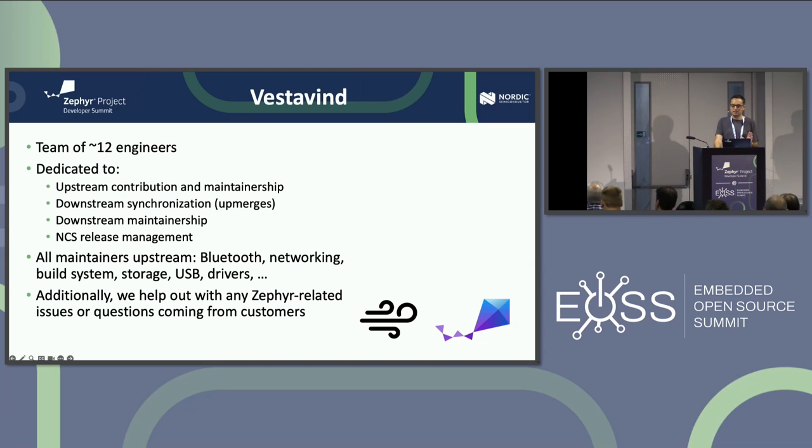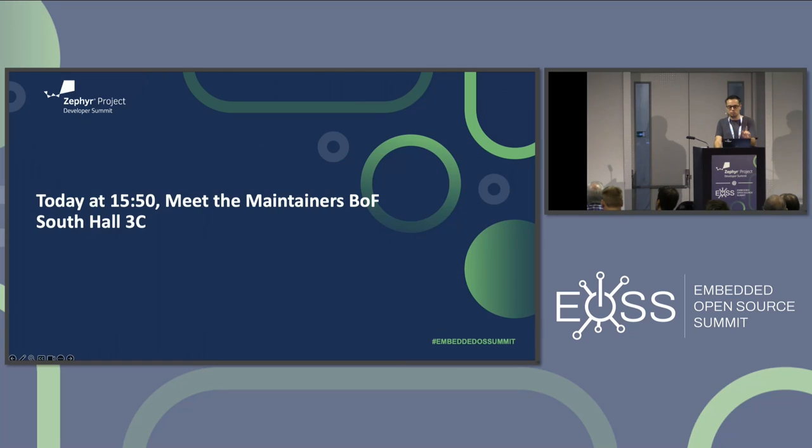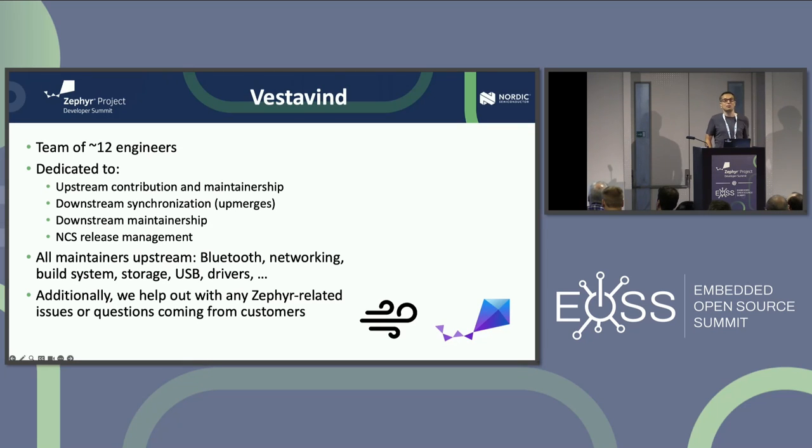That's about it. Before we switch to questions, I just want to remind everybody that today at 3:50 there's a Maintainers Birds of a Feather session at South Hall 3C. We're really looking forward to having as many people as possible to contribute to the discussion of how to get more maintainers into Zephyr and how to scale up the maintainer count.